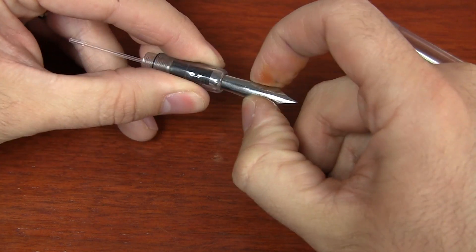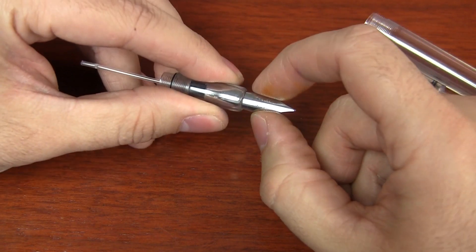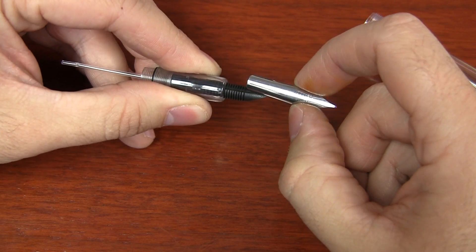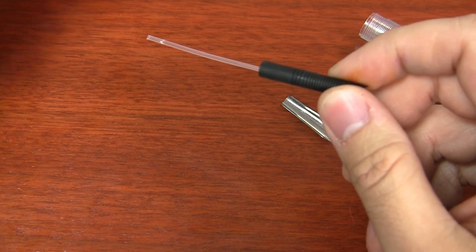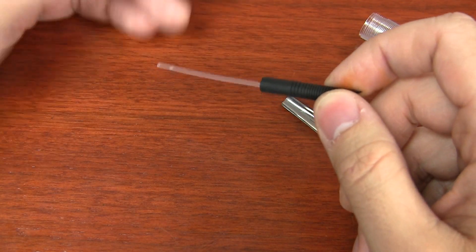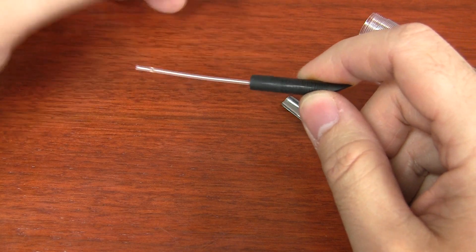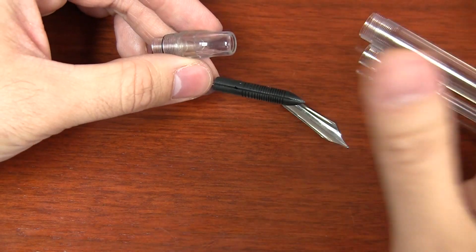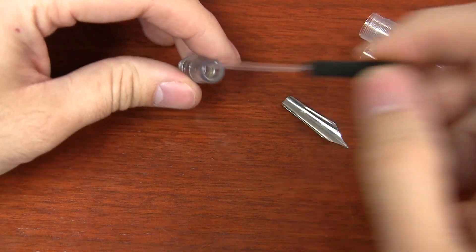So I'm just going to grab and slide right out just like that. If it's kind of firm, rock it back and forth and it works itself out pretty easily. Now the feed itself does have the breather tube attached. You can leave the breather tube on there or take it off — whatever is your preference. The breather tube doesn't really affect the way it writes with a flex versus a non-flex nib.